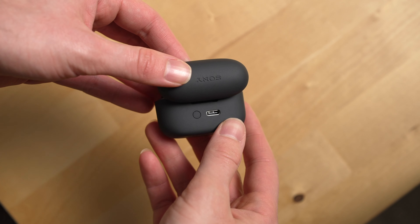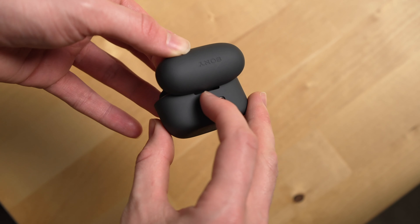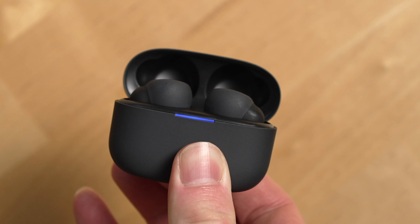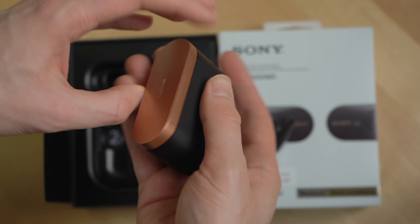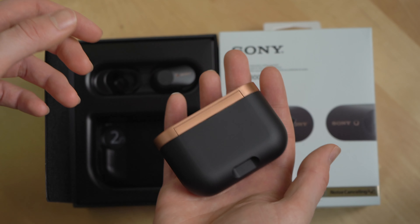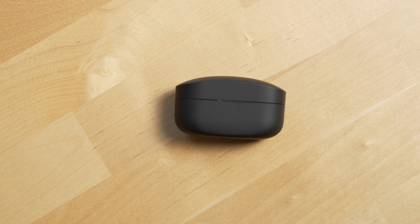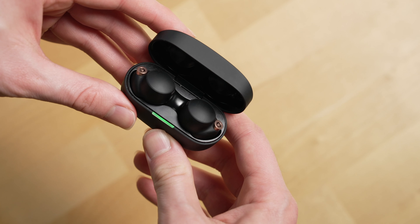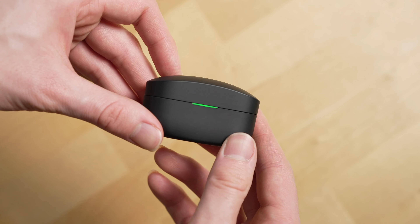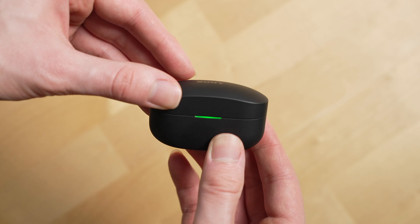The only thing I think this case is missing is a button to press for Bluetooth pairing, like the new Sony Link Buds S case has. To Bluetooth pair the earbuds, you need to put them in your ears and then press and hold both buds until you hear an announcement that you've entered Bluetooth pairing mode. In terms of size, the case is smaller than previous generations of Sony's buds and comes in a better shape in my opinion. Though it's still a bit larger than an AirPods case, it's small enough to fit in my pants inner pocket comfortably.